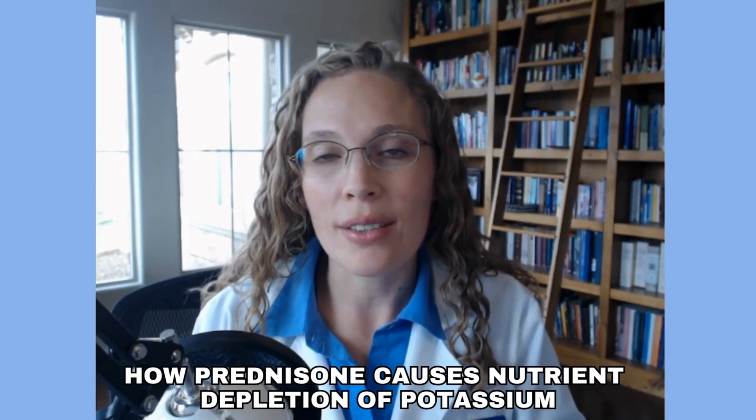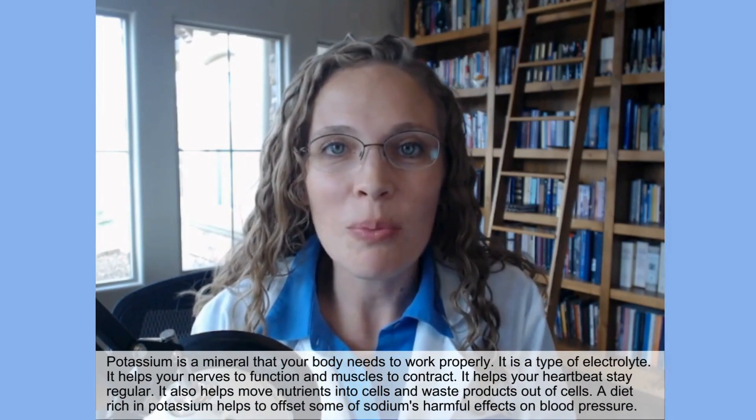People can be so surprised by many of the side effects of prednisone and be so distracted by the ones demanding their attention like insomnia or hunger cravings. But maybe those side effects are actually caused by nutrient depletion. So let's dive in and understand how prednisone causes nutrient depletion of potassium. Potassium is an essential mineral that our bodies use to function properly. We absolutely need it for our heart, our muscles, and our kidneys to work or we'll die.